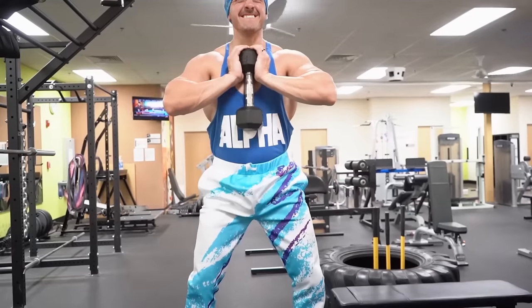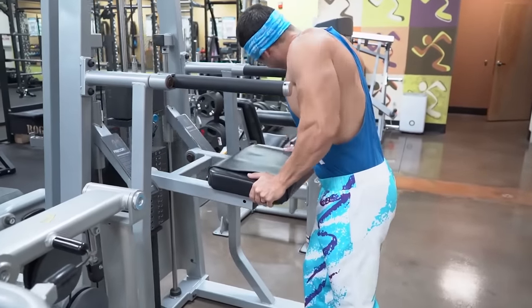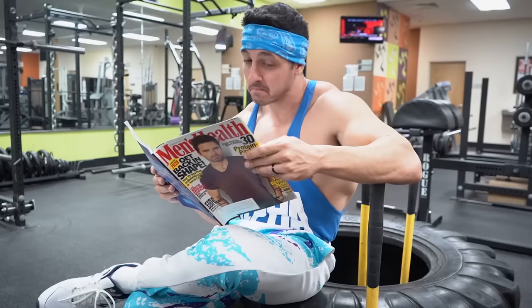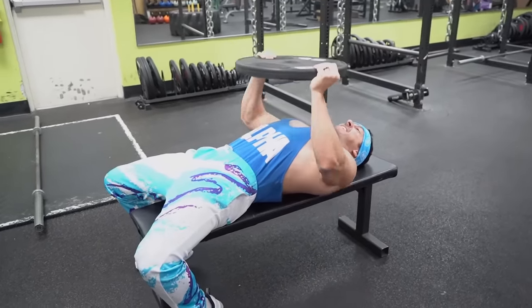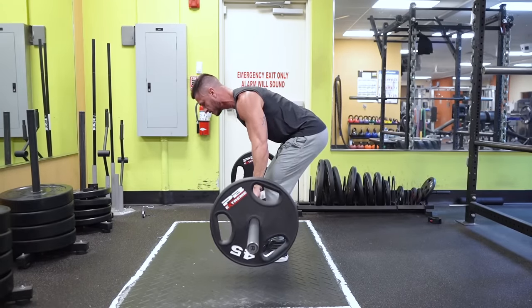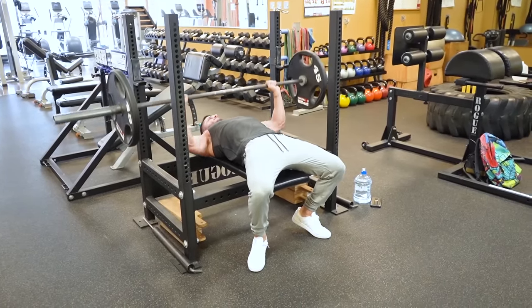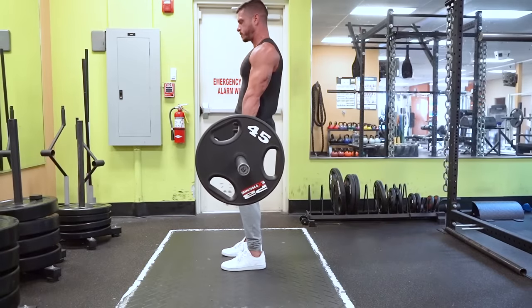With so many different muscles to hit, choosing the right exercises can get a bit confusing. If you look around your gym, it's very clear that most trainees are winging it — either performing workouts they saw in a magazine or mimicking exercises from their favorite influencer on Instagram. The truth is 80% of your gains will come from seven basic compound movements. If you're not including these exercises, you're leaving a lot of gains on the table.